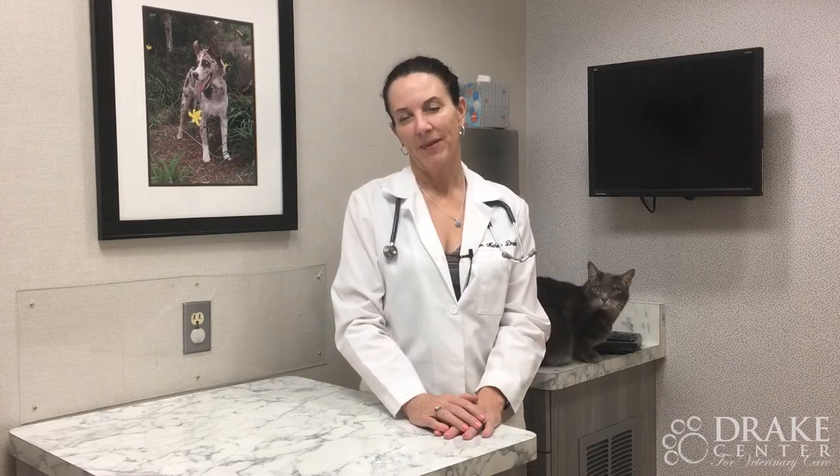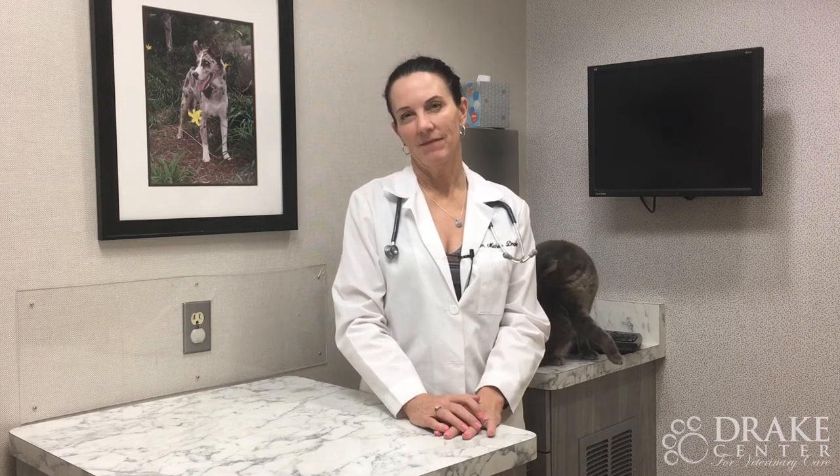What if I forget or lose my cat's microchip information? The information is stored online with the company who provided the microchip, so even if you lose all your information, they should have it available. It is super important though to make sure you update your address when you move or if your phone numbers change, so they have a way of contacting you. If you have any other questions, give us a call at the Drake Center — we microchip all the time. Thanks!